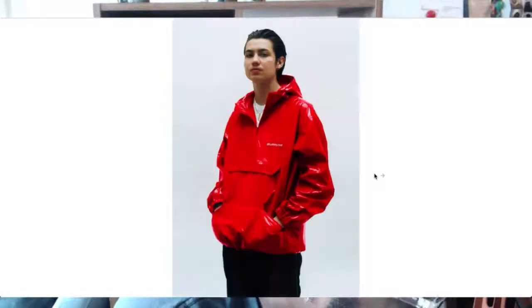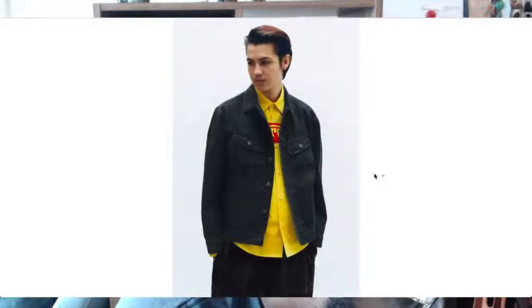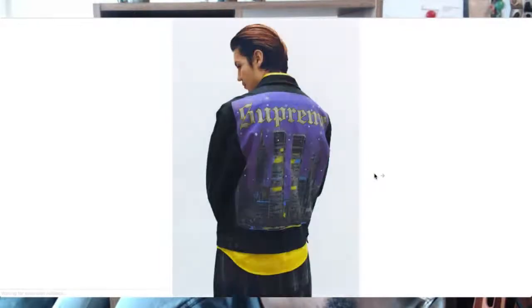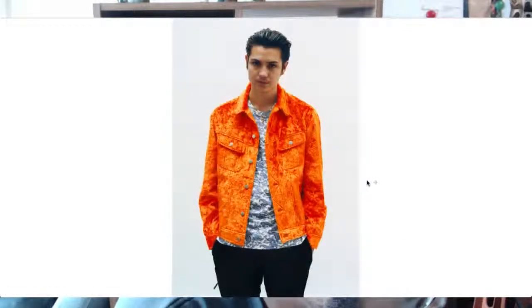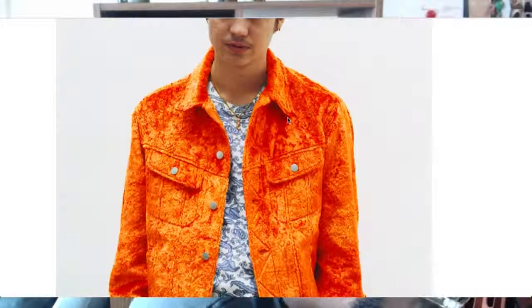Denim jackets of course always do really well for Supreme. Not really feeling the back graphics on this one. I like this jumper with Supreme on the side, and the pants with the roses look really nice as well. This jacket is cut like their standard denim jacket style, but I'm not sure if it's pile, faux fur, or crushed velvet — it looks fucking awesome though. Burnt orange.